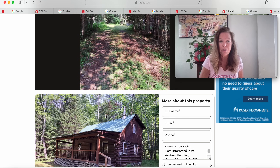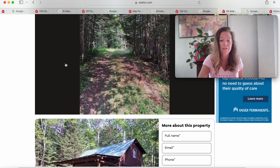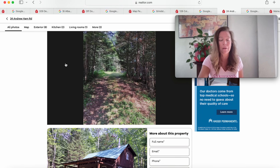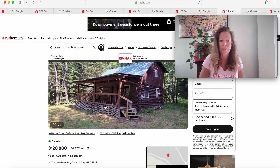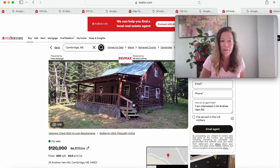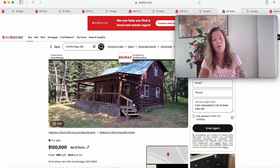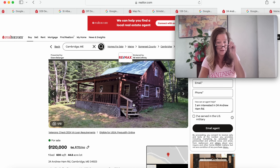When you're there in person, you'll really get a good look at this. $120,000 and more than 44 acres of land — this is incredible. At 24 Andrew Ham Road, it's a 600-square-foot cabin that definitely looks larger from this view. You do have the upstairs — maybe you could open it all up and have your way with it. Really nice property: 44.8 acres for $120,000 in Cambridge, Maine.